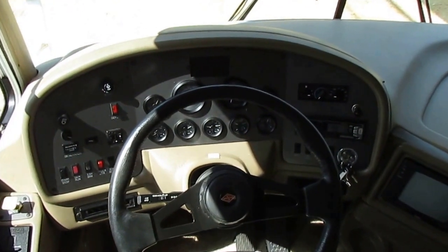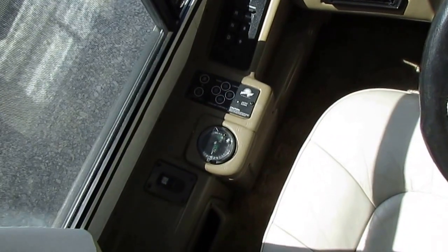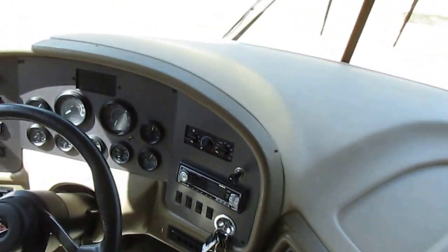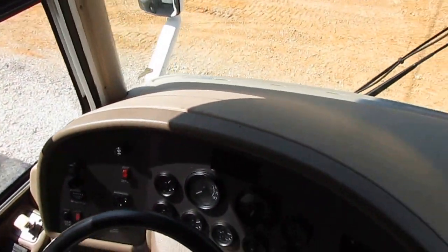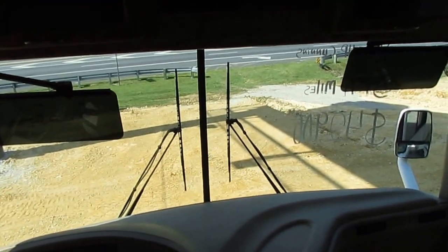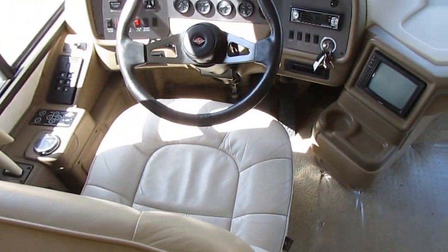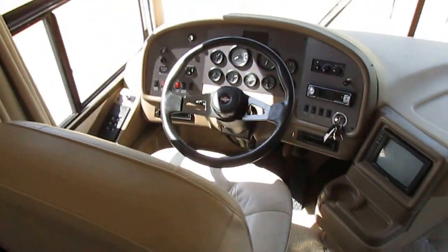It does have the exhaust brake and the built-in levelers. Got the heated power mirrors. This is an air brake system — it does have the air brakes. The glass is perfect — no rock dings, no cracks, nothing like that. You don't have to worry about putting a windshield in it. Both these very nice leather captain's chairs do swivel for party seating. They're in great shape. When you've got a 31,000 mile motorhome, you're not going to have hardly any wear and tear at all.